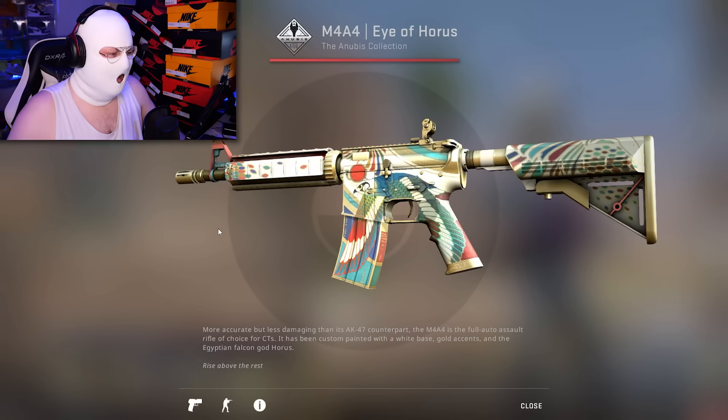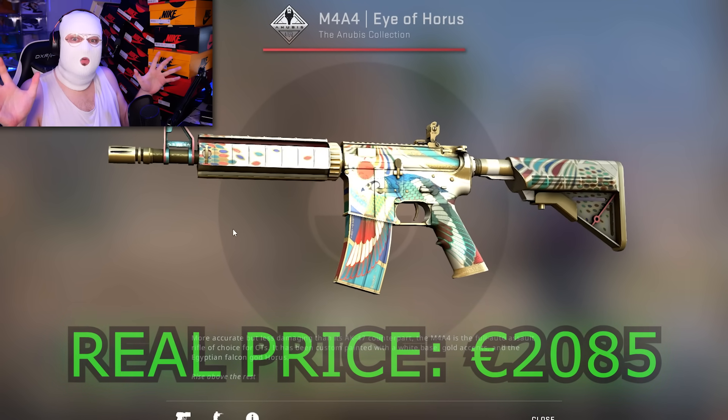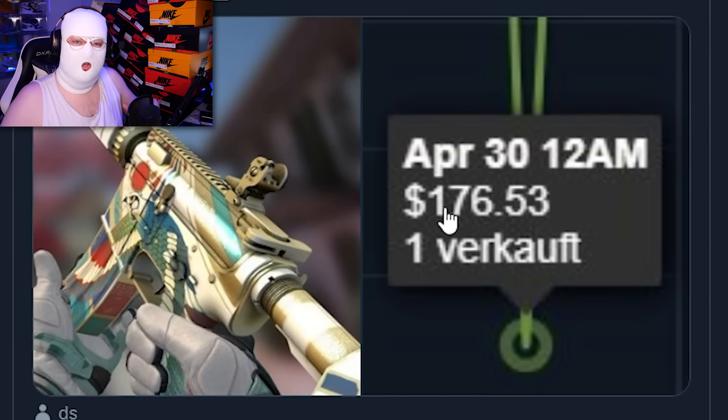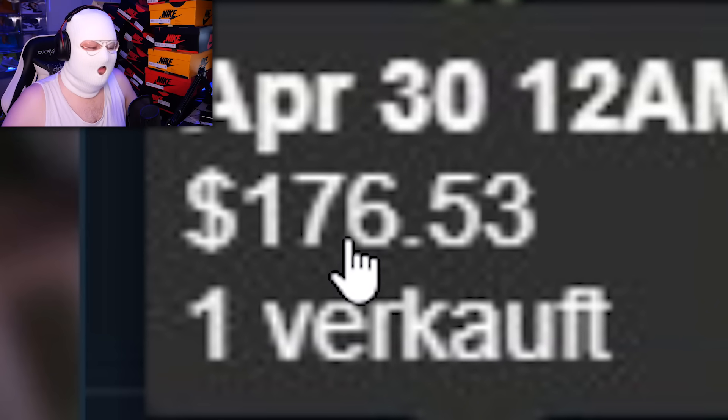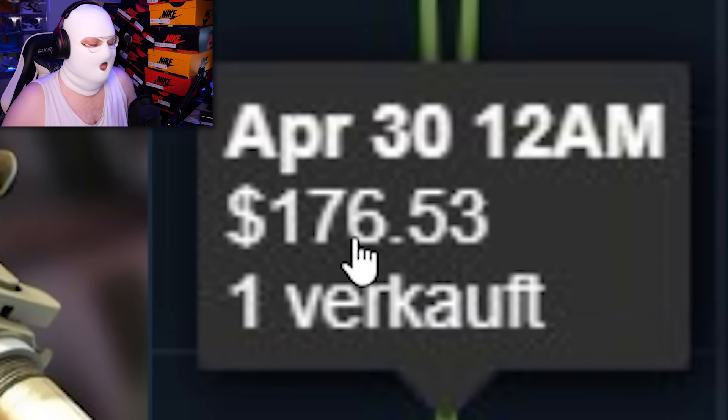Next up, and this is one I really don't understand: we have the M4 Eye of Horus Factory New. This is a super new skin — people should know it's very rare and very expensive. But still, one ended up selling on Steam for $176. What probably happened was he was going to sell it for $1,760, which makes more sense, but he forgot the last zero or something and just insta-sold for $176.